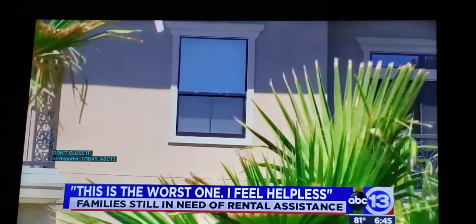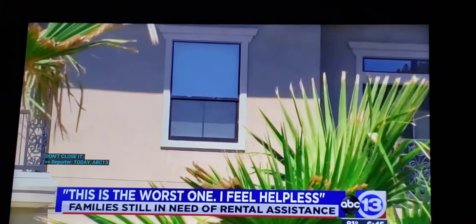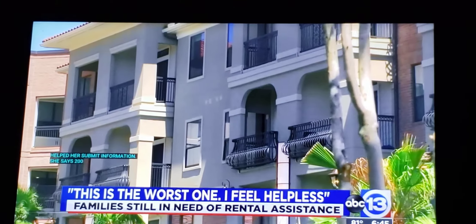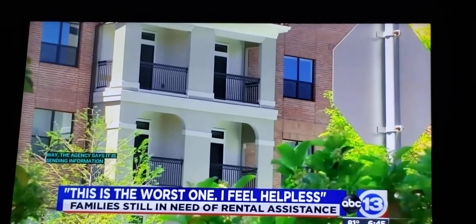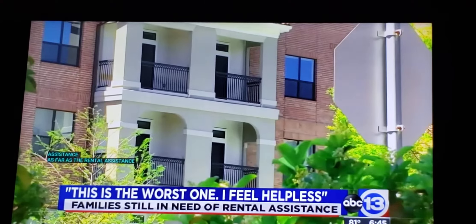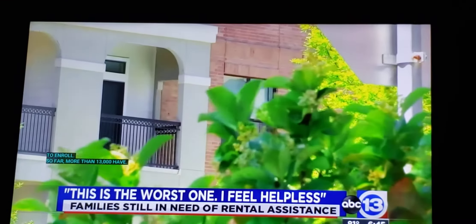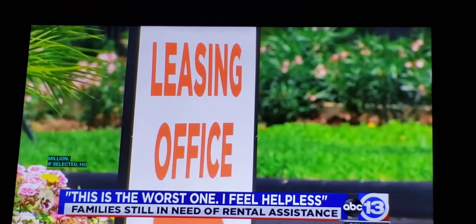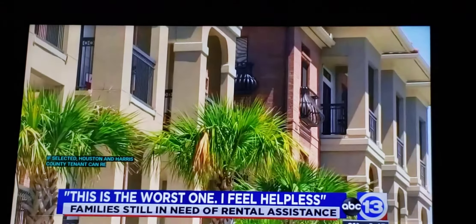The agency says it's sending information to partner agencies to get people assistance. As far as the rental assistance program, it requires landlords to enroll — so far, more than 13,000 have. More than 40,000 tenants have applied, requesting about $60 million. If selected, Houston-Harris County tenants can receive $2,000.